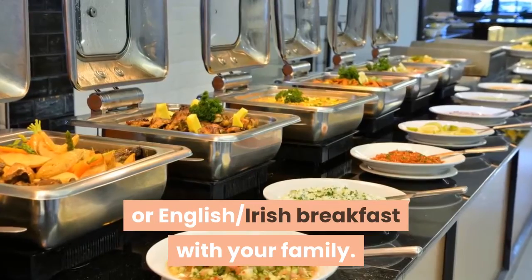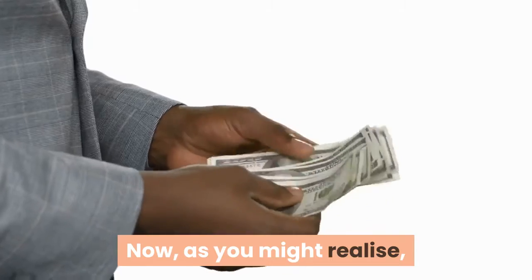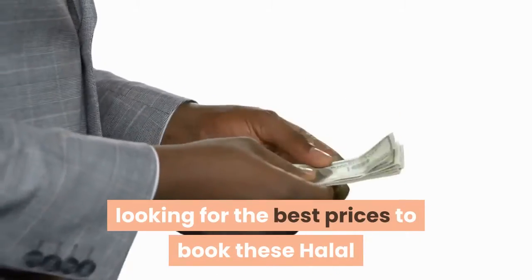Its dining room is well furnished and the restaurant's menu offers many halal options. Here you can enjoy a sumptuous buffet or English/Irish breakfast with your family.